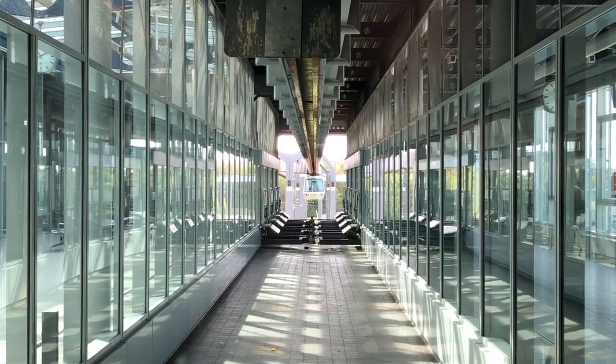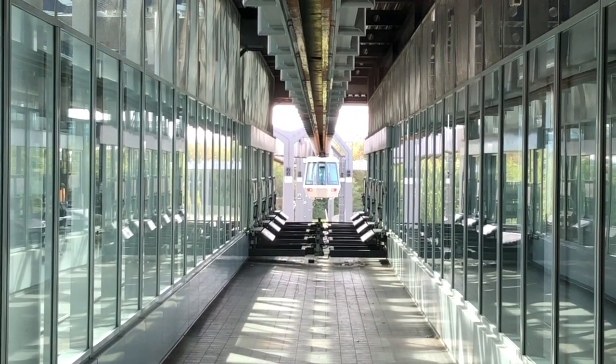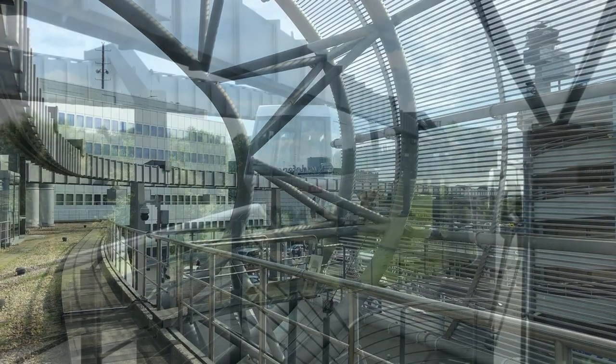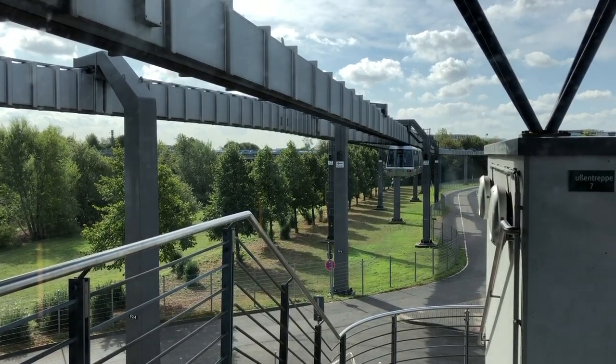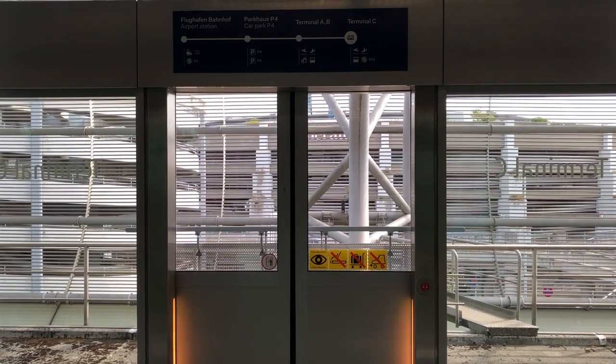Monorails have always appeared in space-age fantasies as the transport solution of the future, but the added costs of specialist track and vehicles, coupled with often uninspiring aesthetics, in reality makes them far less appealing than more conventional light rail offerings. They are, however, not without their benefits.